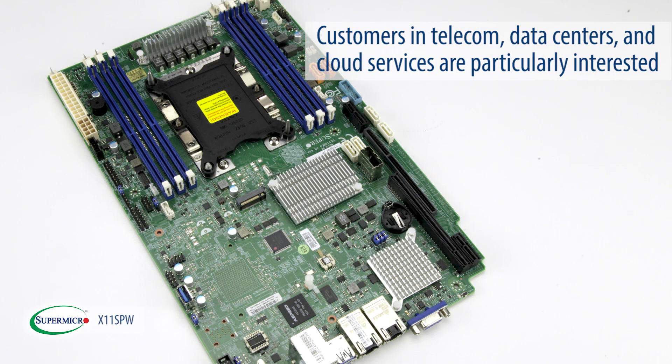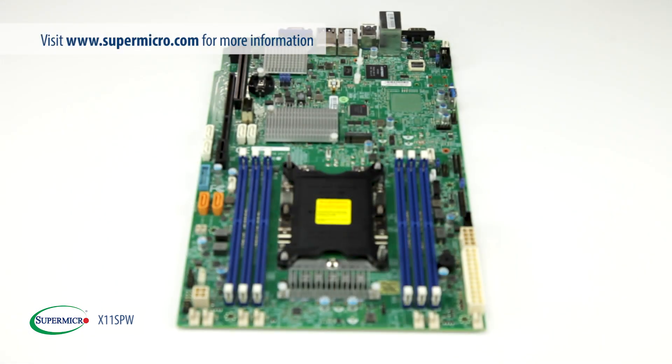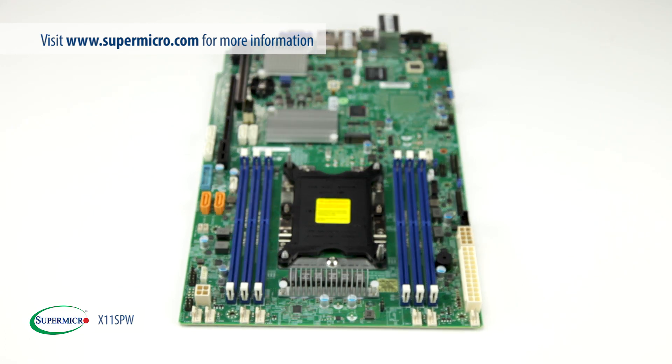Customers in telecom, data center, and cloud services are particularly interested. For more information, please visit us at Supermicro.com.